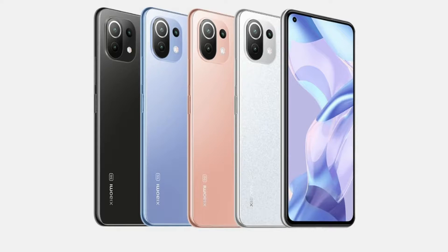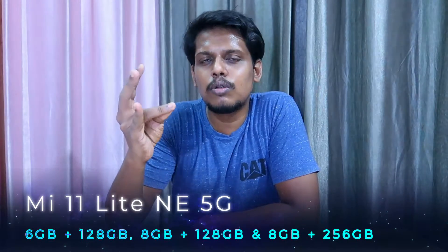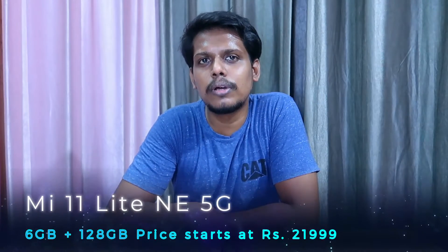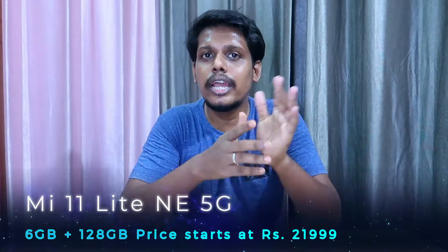This Mi 11 Lite 4G variant comes in 4 color variants and 3 different storage variants: 6GB RAM with 128GB, 8GB RAM with 128GB, and 8GB with 256GB storage. The pricing is ₹21,999, and the same pricing applies to the Mi 11 Lite 5G model.